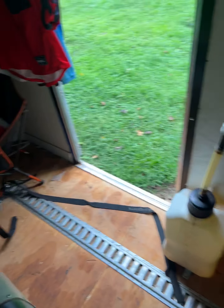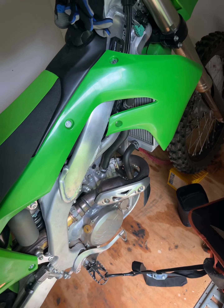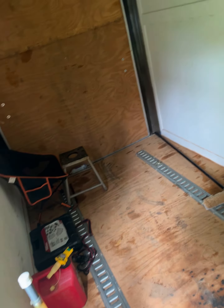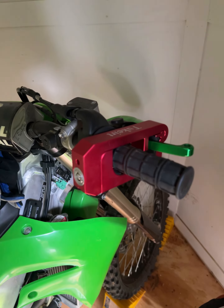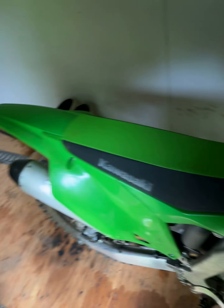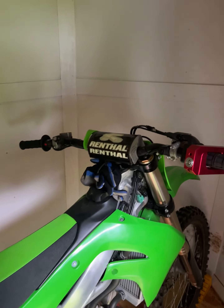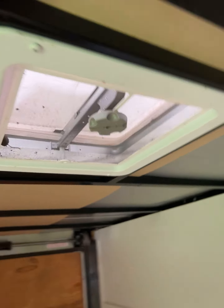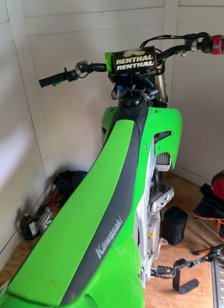All I've really done is changed the oil and stuff. I've got the throttle lock on here so I can't really rev it up. I don't want to run it too long because I'm in my trailer and I don't want to get carbon monoxide poisoning.